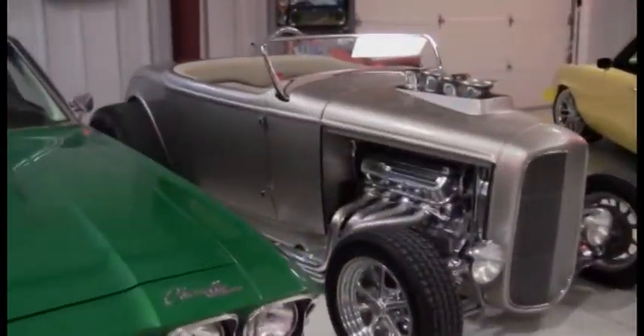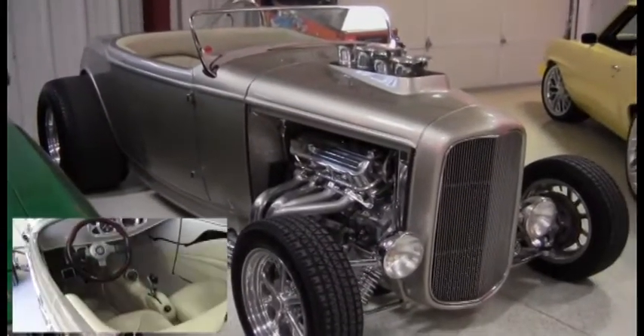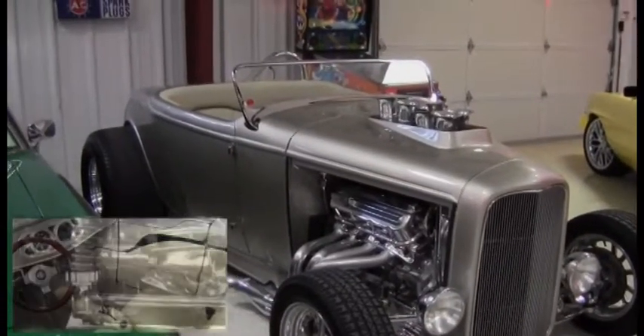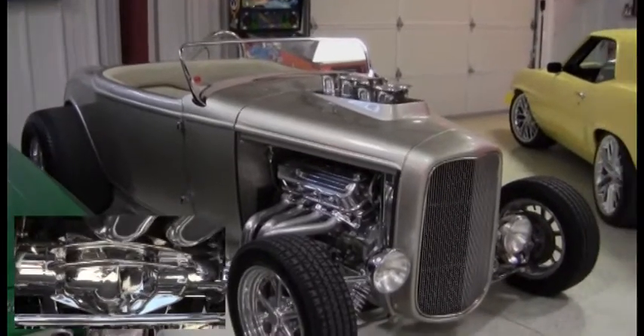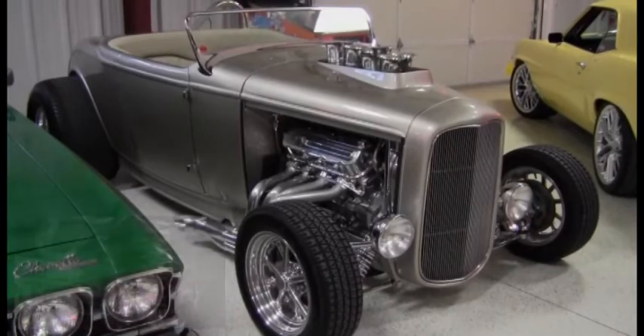And this is a pretty nice '32 Roadster — one of my favorites. It's a '32 Roadster with a 509-inch big block Chevy. It has fuel injection? Yeah, all electronic fuel injection, a Turbo 400 and a 3,800-stall converter, and a nine-inch Ford rear end. Gets with the program pretty good.